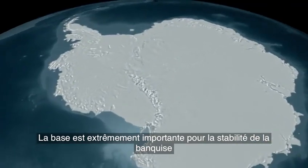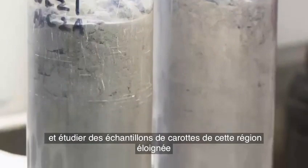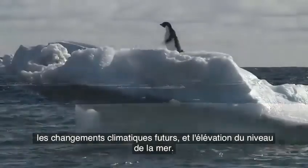The grounding zone is extremely important for the stability of the ice shelf, and studying core samples from this remote area will provide scientists with clues about the mechanics of ice sheets, future changes in climate, and sea level rise.